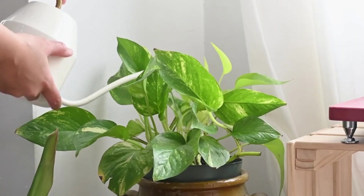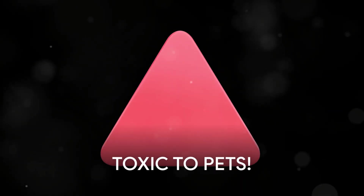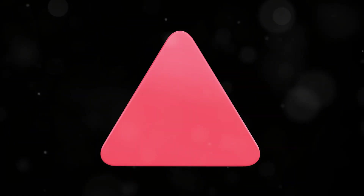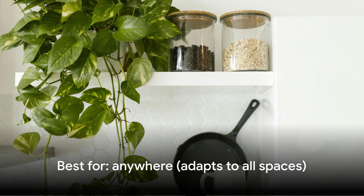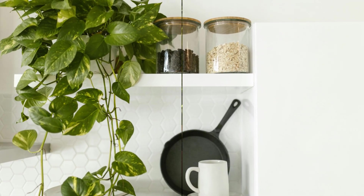Pothos needs watering only when the soil is dry, usually once a week, and actually prefers to dry out between waterings — over-watering is harder than under-watering with pothos. One warning: pothos is toxic to pets, so keep it out of reach if you have curious cats or dogs. But if your home is pet-free, pothos is the ultimate beginner-friendly air purifier. Place it anywhere you need greenery and cleaner air — it will thrive and multiply with almost zero effort.